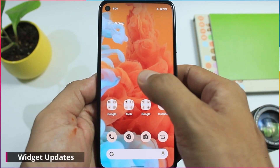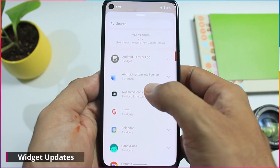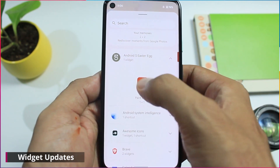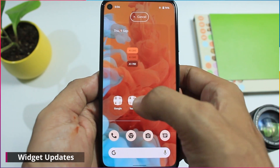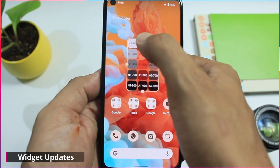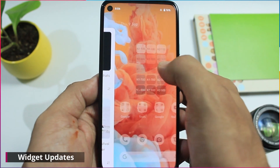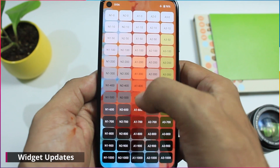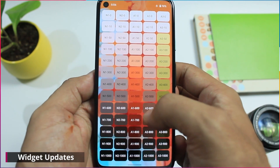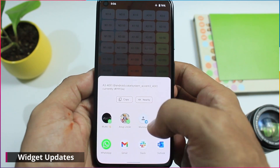Coming to the widgets now, there are two new widgets available. One is the Android S easter egg and the other one is the clock widget. The easter egg widget shows the whole set of color codes used by Google for Material You design — it shows all the colors used based on your current wallpaper. You can actually share these by clicking on each of them and send the color code to your friends.